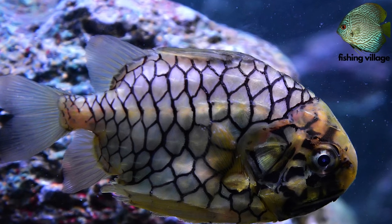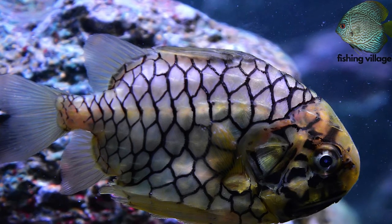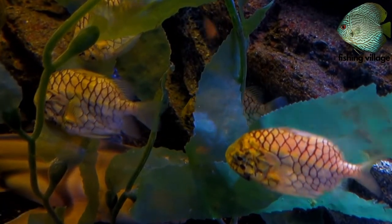Welcome to Fishing Village. Today we will talk about Pineapple Fish.